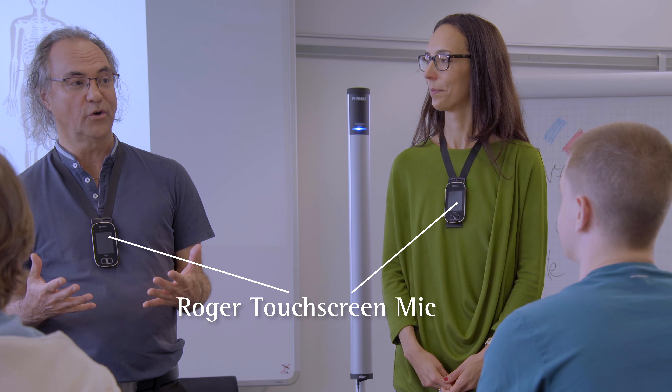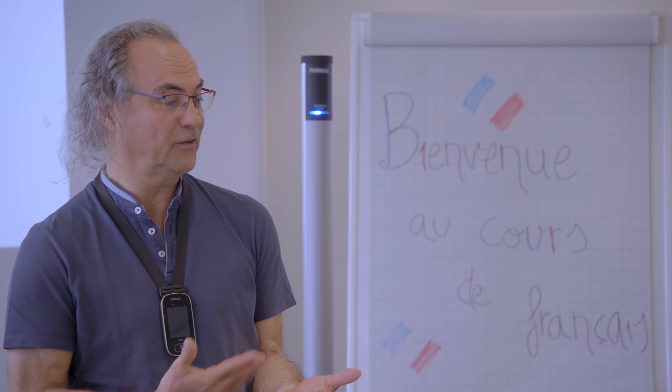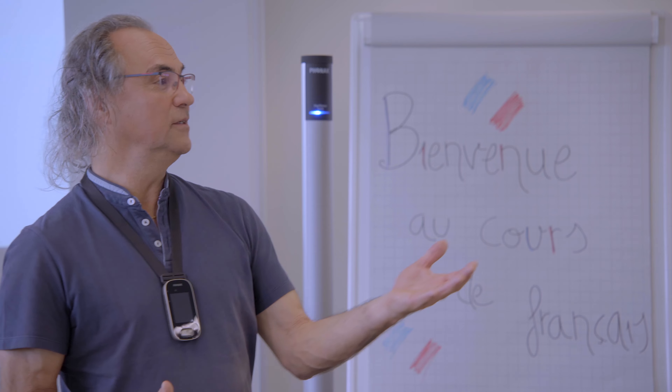By creating a Roger multi-talker network where both teachers are wearing a Roger touchscreen mic, the student with hearing loss is able to hear both teachers equally well and follow the class. And as each teacher has their own microphone, teaching goes more seamlessly wherever they are in the classroom.